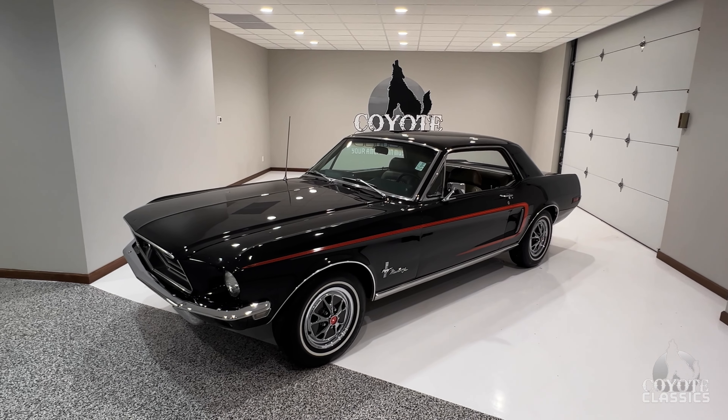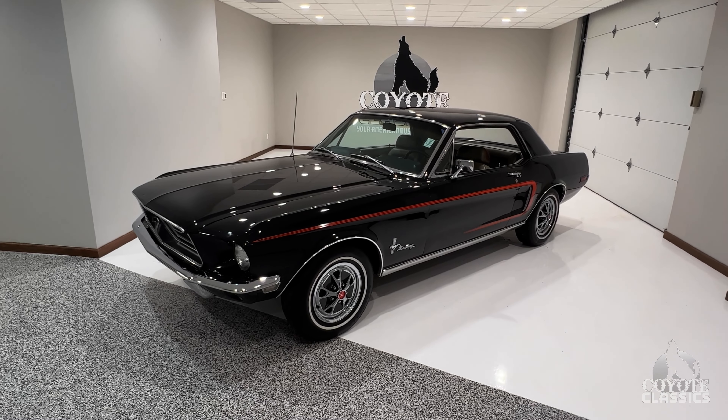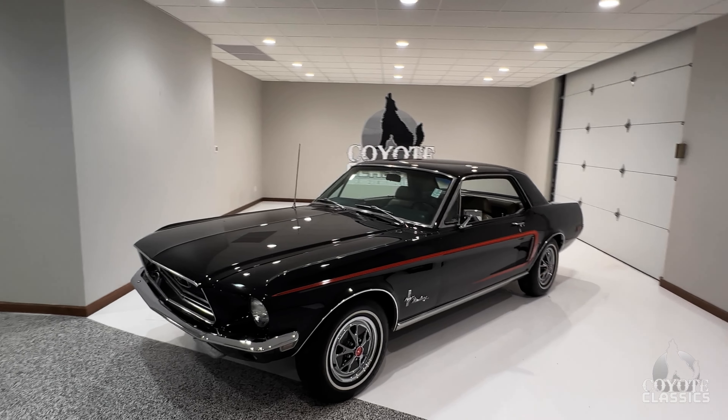Today we're checking out another Mustang. This is a 1968 Mustang Coupe. Great-looking car. Fantastic. Good ownership history, too, as you mentioned to me.